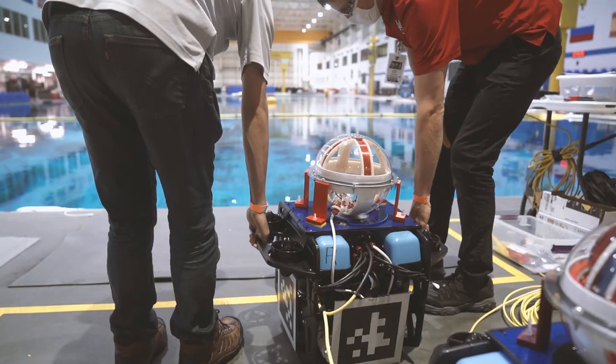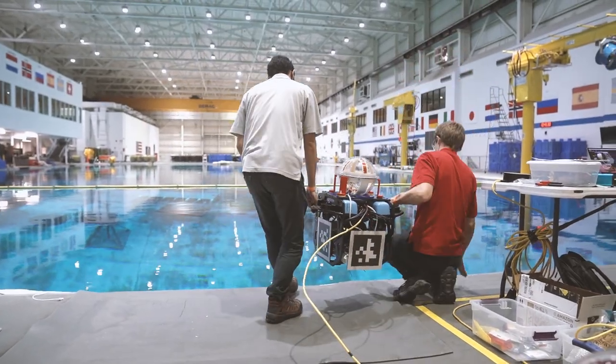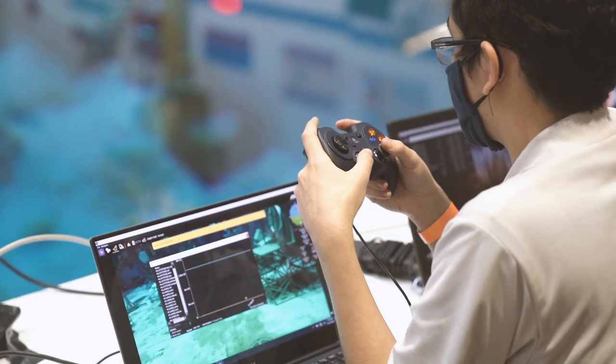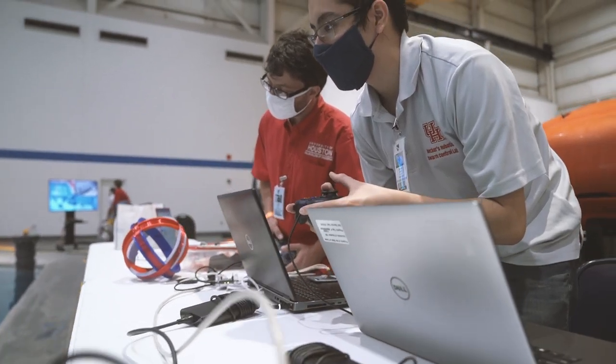The benefit of using the NBL is that it's a very large pool. It was a great moment when we dropped the ROVs and we could control them — it was so nice. It was actually probably the best that we've ever controlled them, because the NBL pool water is also very still, and it reassured us that we were going to be able to do some good testing.